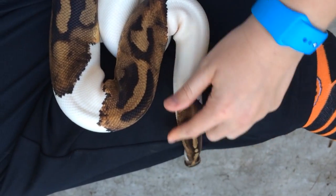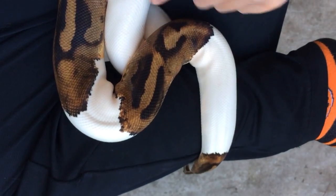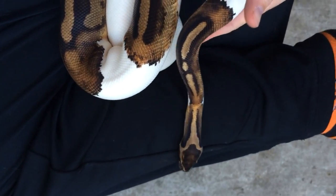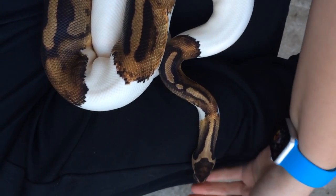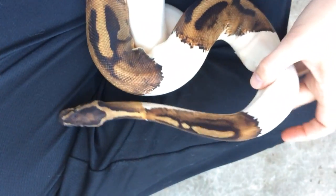Peter is going to tell us a little bit about how development works in snakes, because this is a developmental mutation. When things are developing — either in the uterus if you're a mammal, or in the egg if you're a ball python — they go through sort of the same set of steps in order to reach full development.